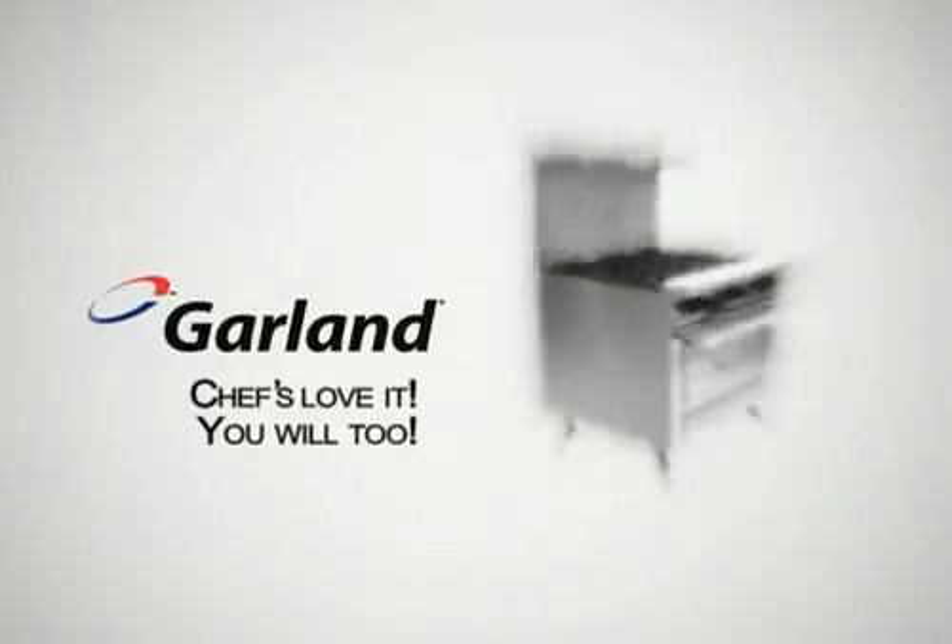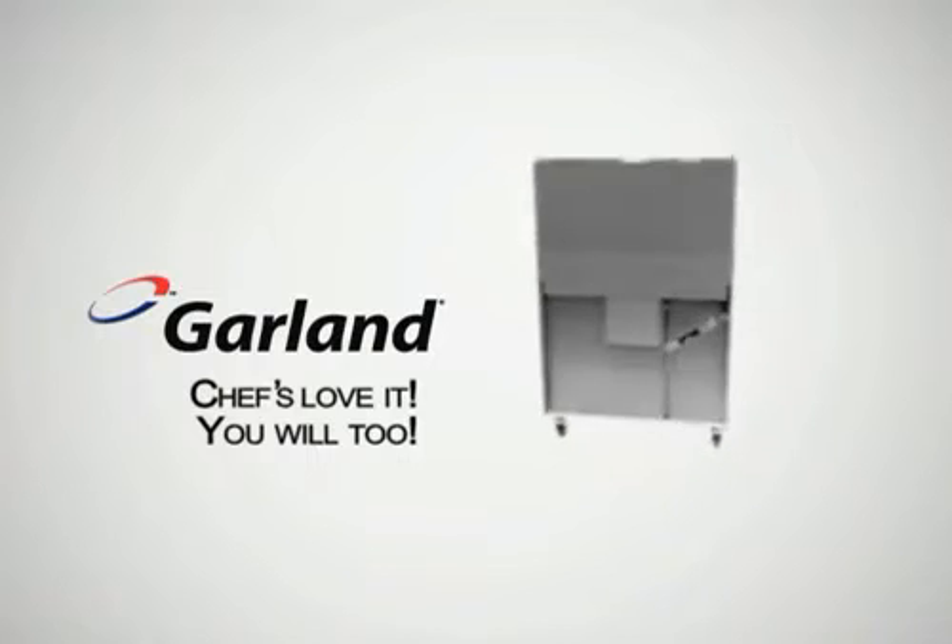Your new Garland range. Chefs love it. You will too.